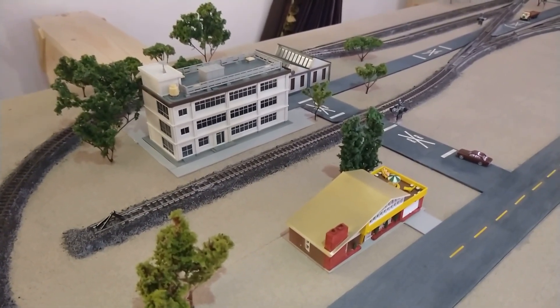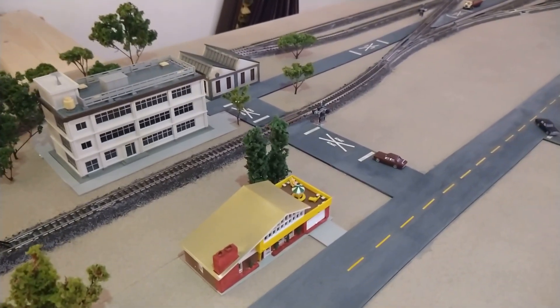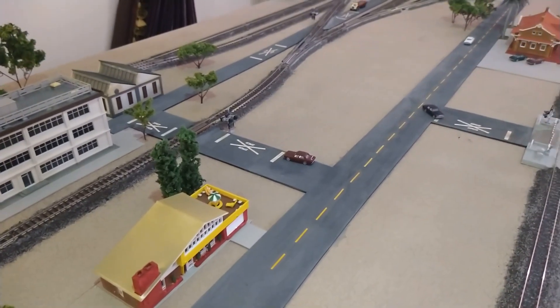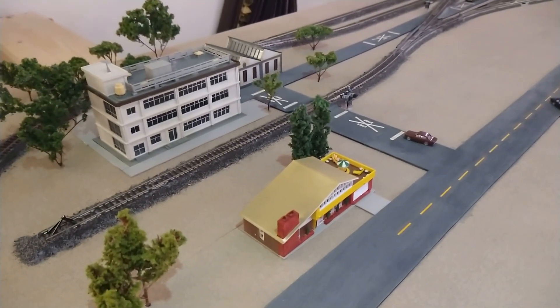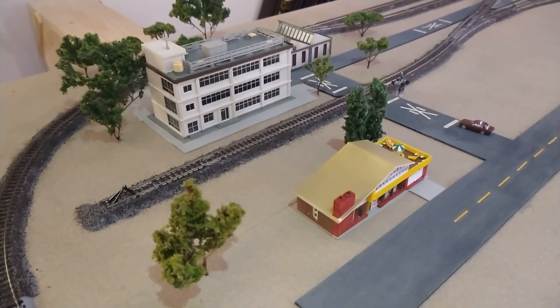Hello guys, welcome back to El Jefe N Scale. I have a pretty significant layout update here — I've done most of the parking lots and driveways, planted some trees, and all of the buildings are glued to the layout.